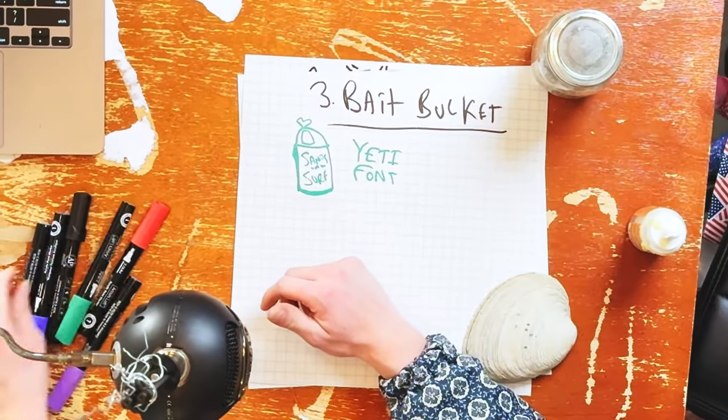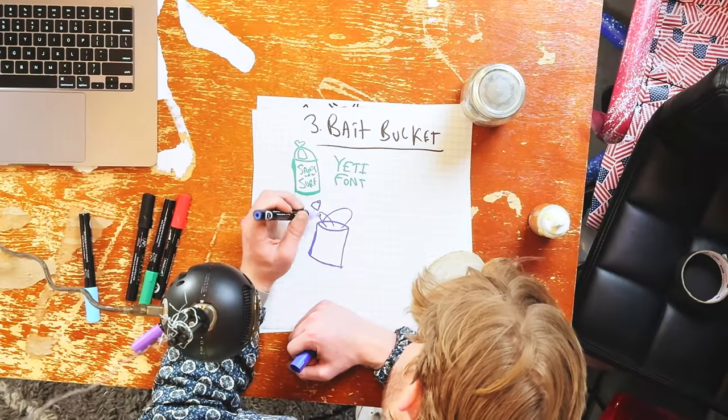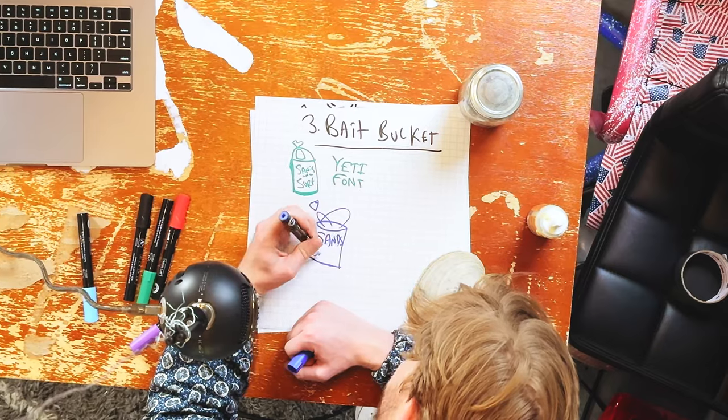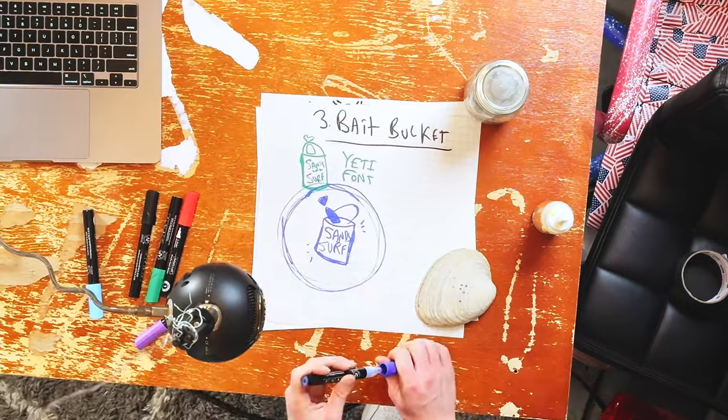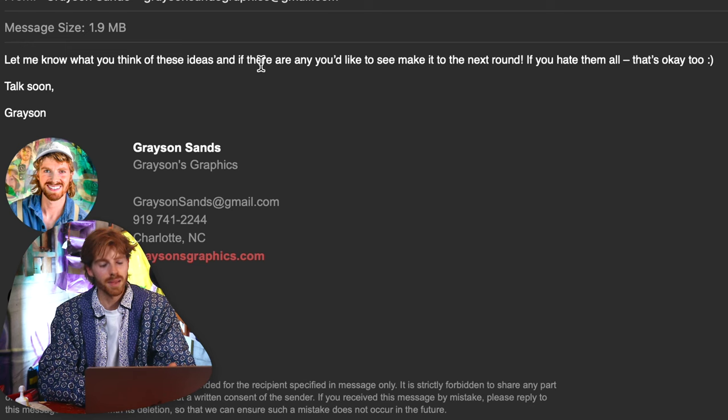The bucket itself could have 'Sans in the Surf' written on it. It'd be funny if it was the Yeti font in all caps — kind of bold. We could add some movement by having a fish jumping out of it or jumping into it, with a fish tail maybe sticking out. I'm going to send an email to Sans in the Surf with the sketches and an explanation for all the ideas.